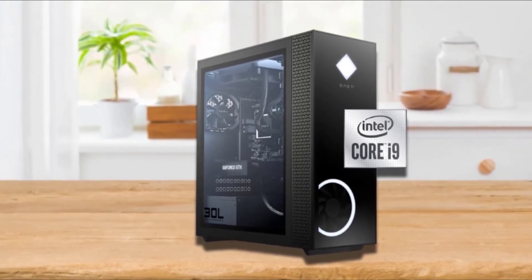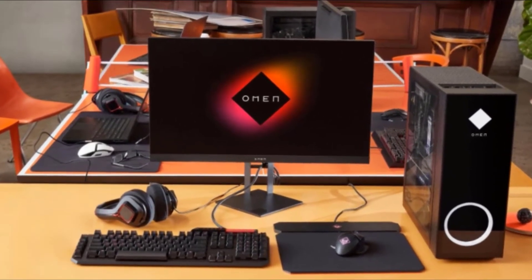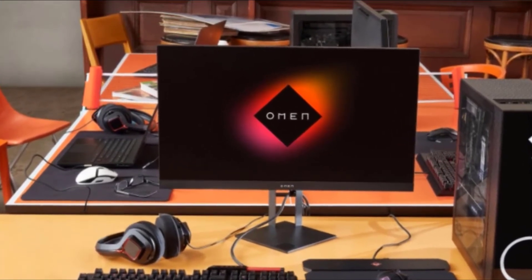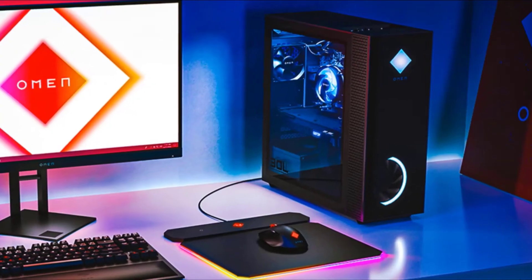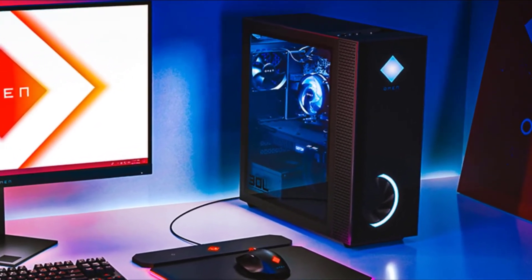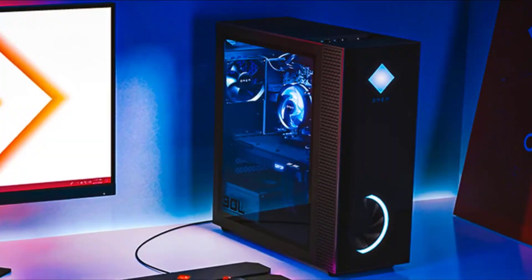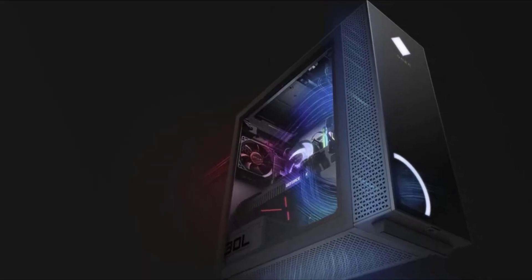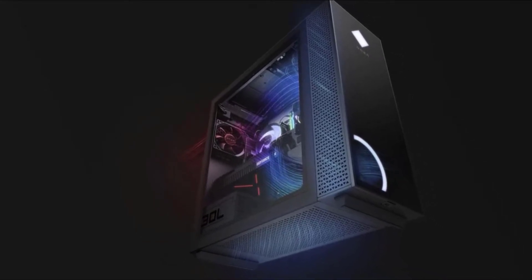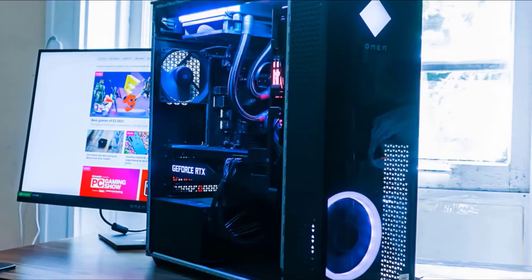It features incredibly fast and powerful processing, with massive 32GB RAM and 1TB local storage. As for gaming performance, this beast is highly capable of providing the best results for the most popular games and can do its best for future games too.